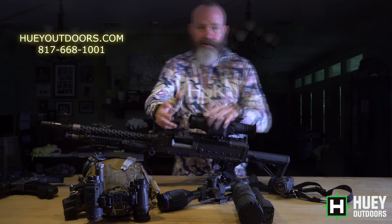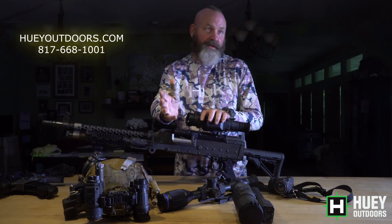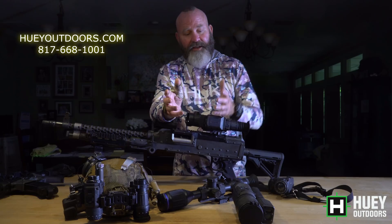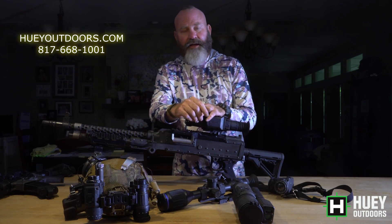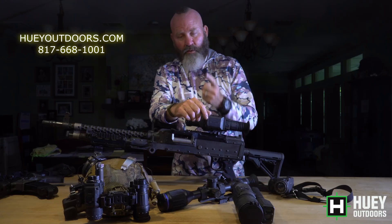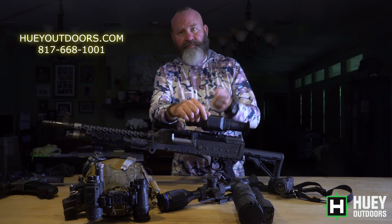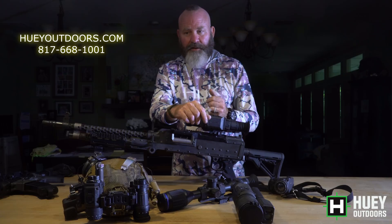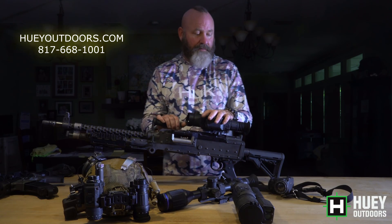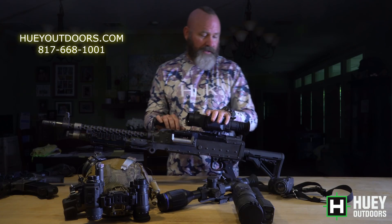Now, Trijicon was my top pick in the last one of these I did. They're removed — they're not keeping up. Envision has knocked them out of the game. There's only one reason to buy Trijicon at this point, and it's because of the Trijicon name. It costs you more money, it does less, and it has less of a warranty. Unfortunately, they need to do something to catch up. So Trijicon's not even on the list this year.